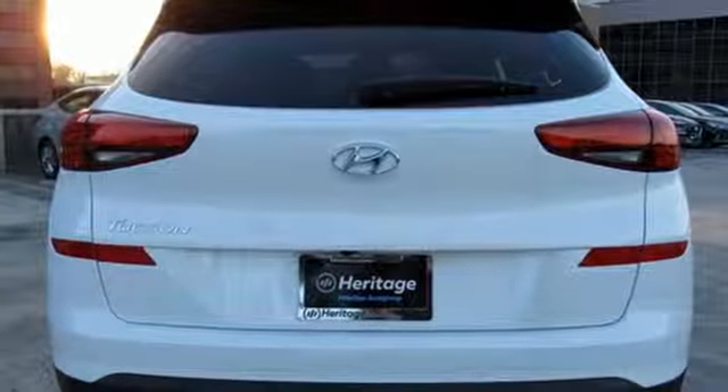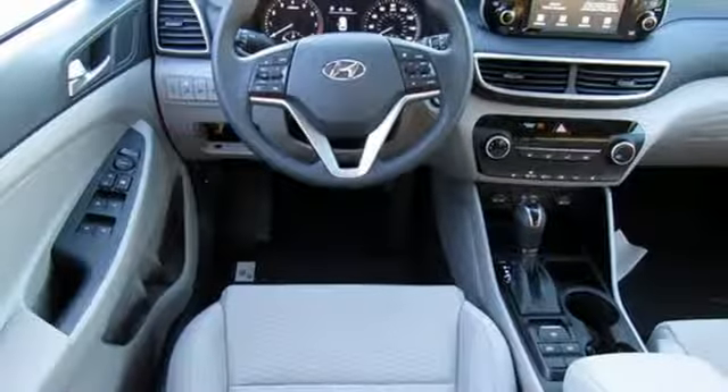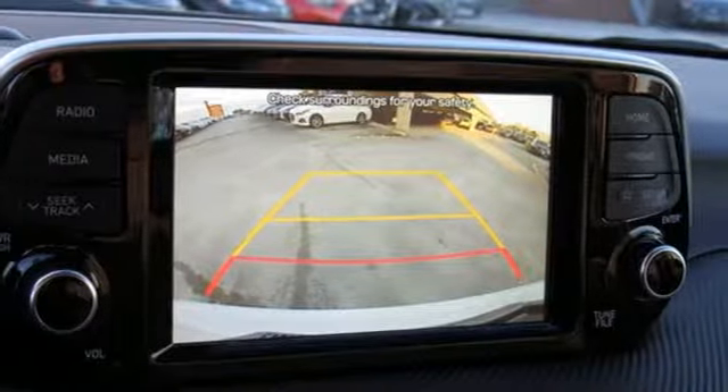An inline four-cylinder engine, aluminum wheels, gas-pressurized shocks, and power heated mirrors — challenging convention to find a better way. It's the Hyundai way. There's even more to see in person; take it for a test drive today.